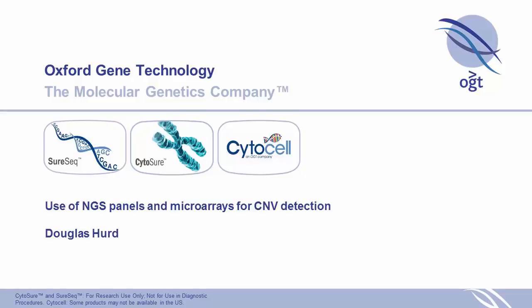What I'd like to do now is move over from arrays to next-gen sequencing. Doug Hurd is going to talk about the work that we've been doing on copy number calling from next-gen sequencing.